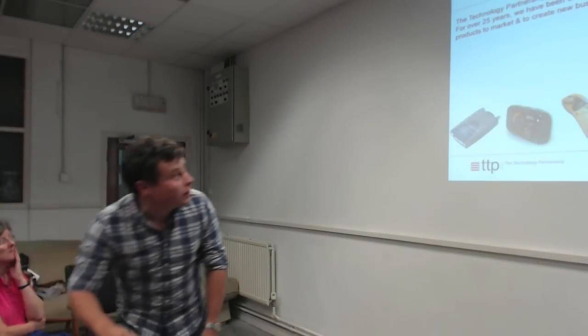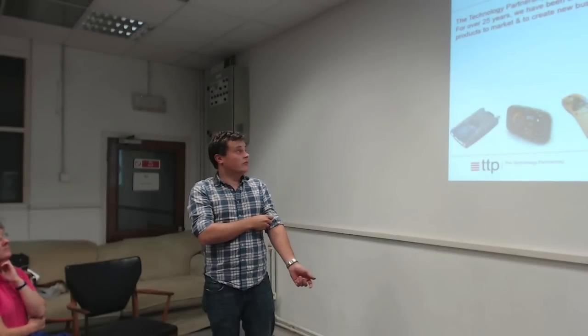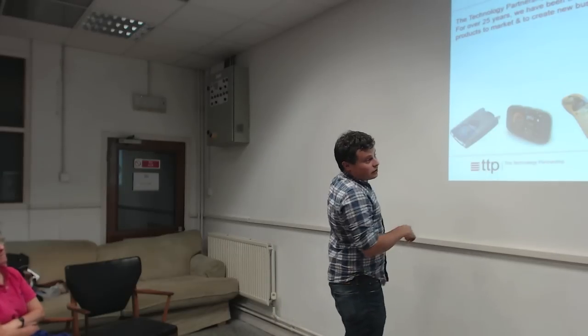A bit of background: I work for a company called TTP, also known as the Technology Partnership. We're one of the consultancies based in Cambridge, about 350 people now, based out in Melbourn. We basically do product and technology development for other companies.